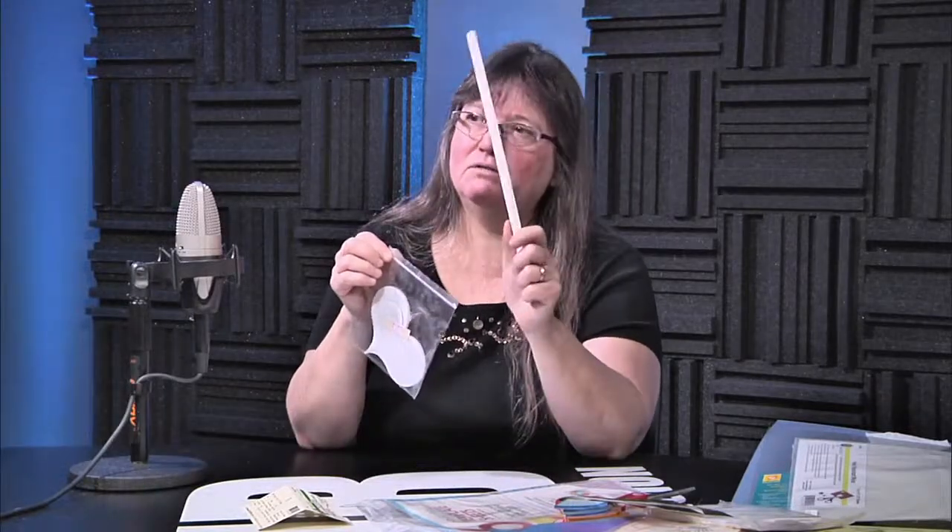Of course you have to have a ruler if you want to do a quarter-inch seam. But that is an introduction to pattern making for quilts. We did a little bit on dressmaker fabric pattern making last Monday, but this is the quilting side.